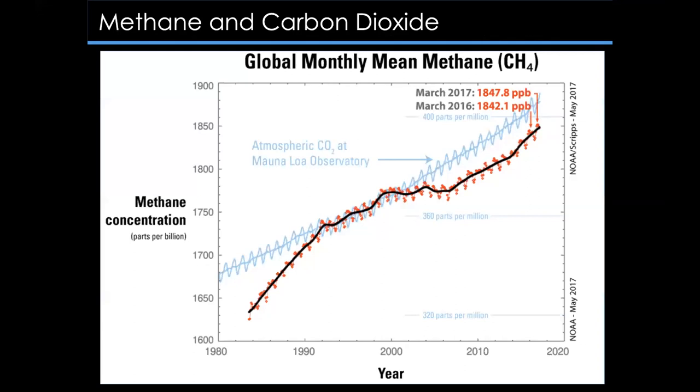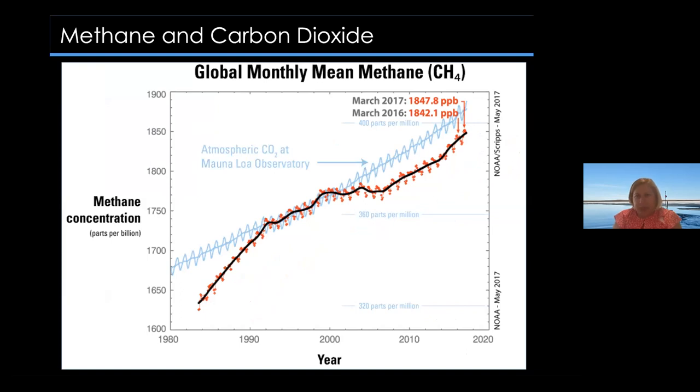Most everyone is aware of the increase in carbon dioxide over time, but methane is another key greenhouse gas and it's also increasing. Global concentrations of methane are rising much faster in the atmosphere currently than at any other time in the past two decades. So it's not only very important to study carbon dioxide, but critically important to study methane changes.